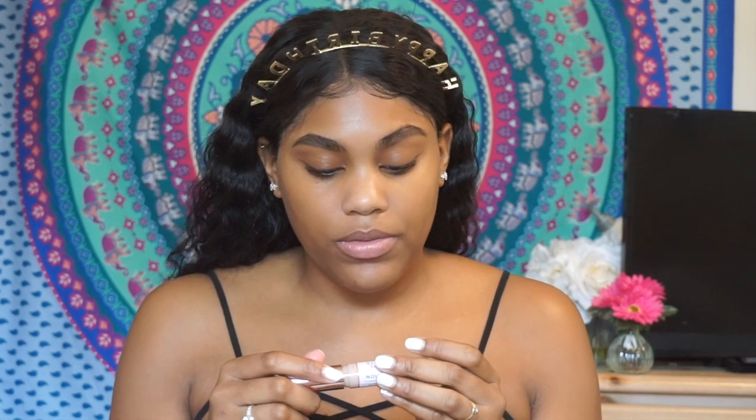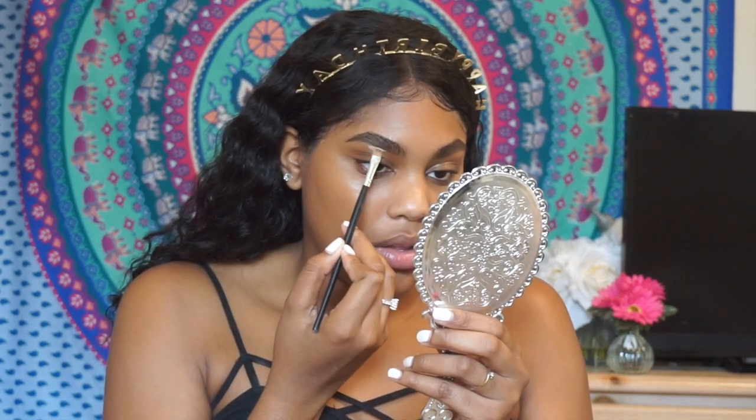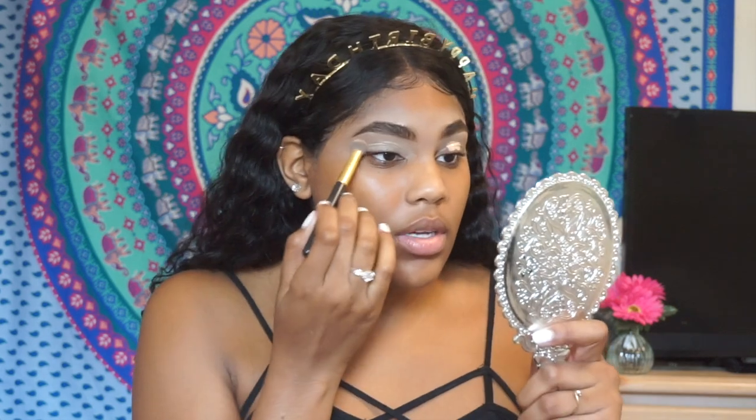I'm going with the concealer first to clean up my brows and to prime my eyelids. I got this in shade C10 — it's a hydrating concealer, medium to full coverage. It has hyaluronic acid and acai in it. I'm just going to take this on the back of my hand and go in and clean up. It seems to be a pretty good coverage. It does dry down just a tad but it's still blending. It blends out really nicely.